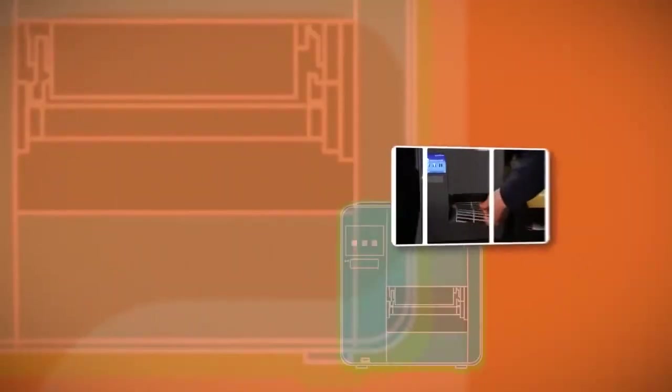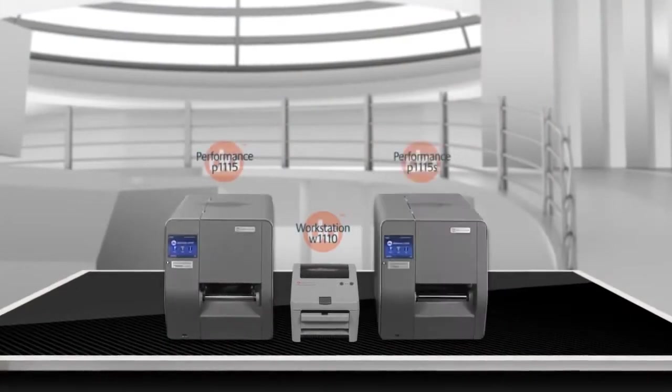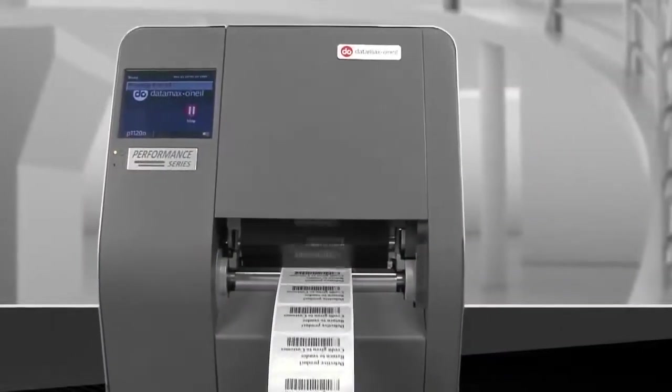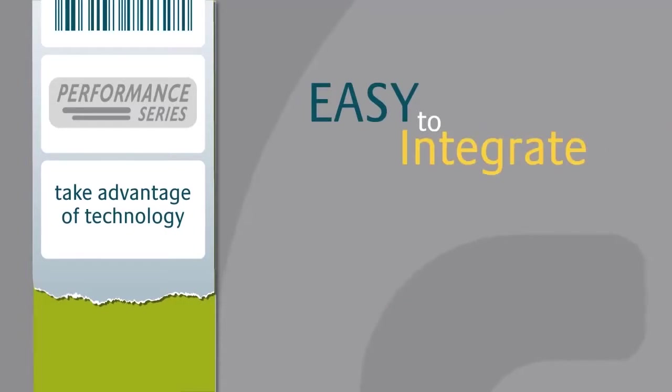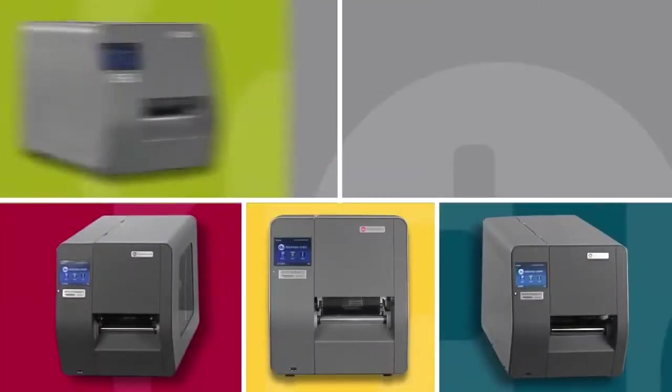The world has come to rely on Datamax O'Neill to lead the industry in innovation and cutting-edge products. Datamax O'Neill is proud to introduce the Performance Series printers. The new series of printers takes advantage of the most advanced technology to make them easy to use, easy to integrate, and easy to load. They truly are intelligent printing solutions.